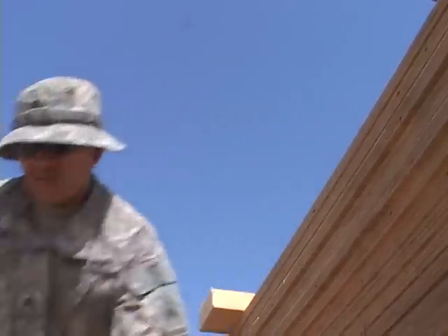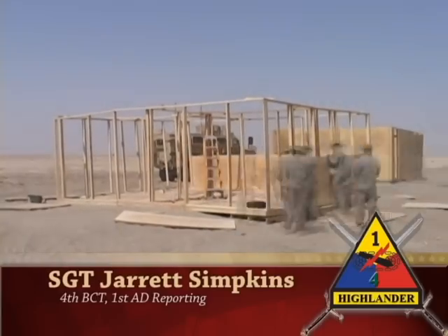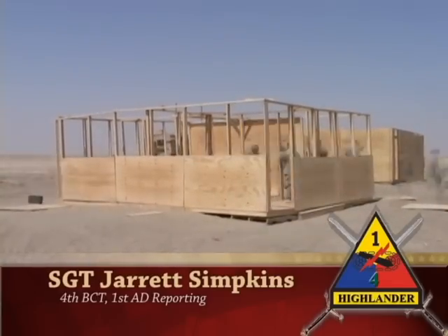This is what we learned at the National Training Center. It's what the Highlander Brigade did back at Fort Bliss. We honed these skills and now we don't have to worry about going into houses. The Iraqis are doing it. Reporting for 1st Armored Division's 4th Brigade Combat Team, I'm Sergeant Jarrett Simpkins.